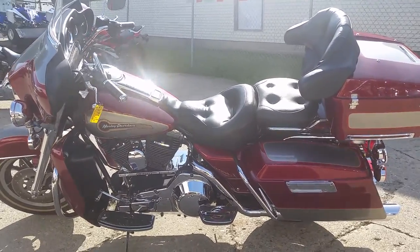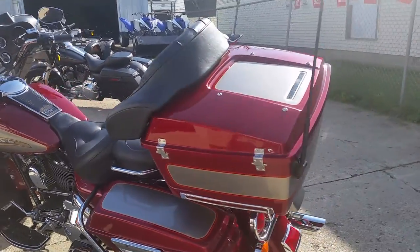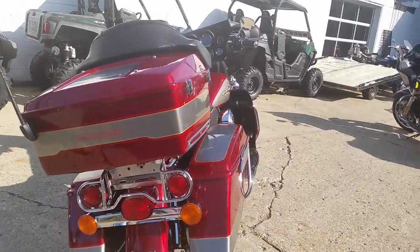Today at Approval Powersports, we got a '96 Harley-Davidson Electroglide Classic motorcycle for sale, only $59.99. It's a sharp two-tone paint: platinum, victory, sun glow, and silver.